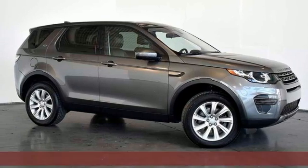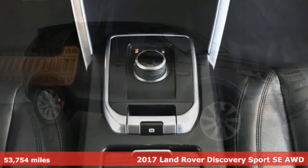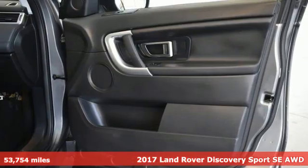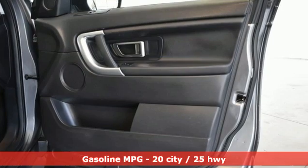It's a 2017 Land Rover Discovery Sport. Land Rover exudes total confidence on every terrain. It's equipped for all your driving needs and wants.